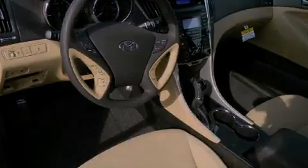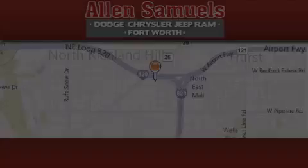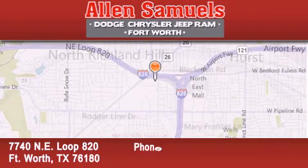And air conditioning. Contact us today and schedule your opportunity to see this automobile in person. Allen Samuels Dodge Hyundai is located at 7740 NE Loop 820 in Fort Worth.